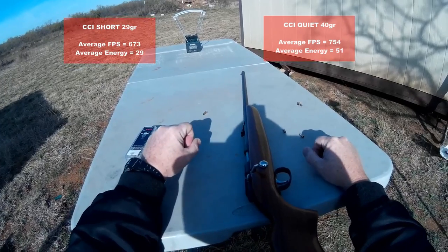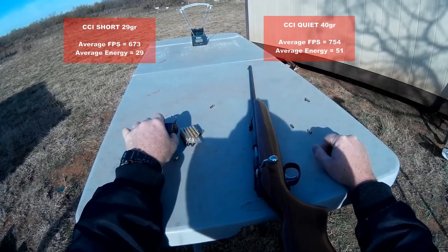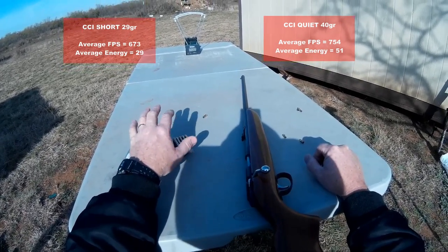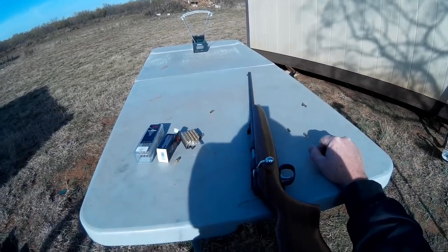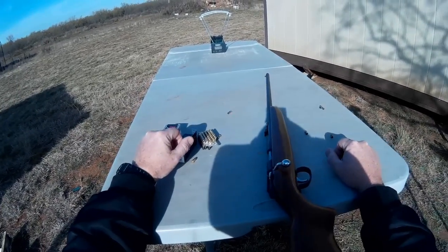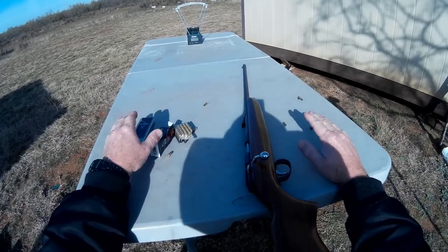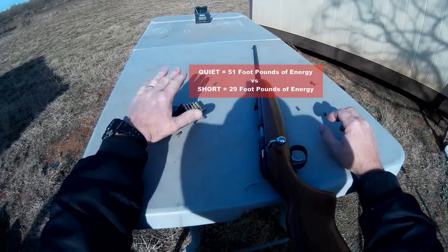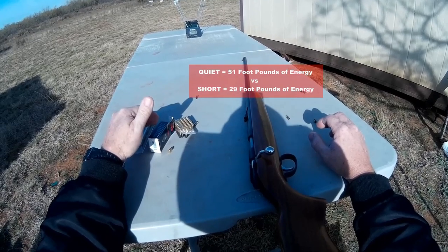What we're seeing here is that with the CCI Quiet, there's very little difference in the actual noise each one makes. I would say that pretty much if you can hear one, you can hear the other — it's really not that much difference. Both are extremely quiet out of this rifle; you could probably shoot in your backyard and your next-door neighbor could be grilling outside and wouldn't know what you were doing. It sounds almost like a twig snapping. The noise difference between the two rounds is irrelevant — what is more relevant is the actual energy, and there's no question that the CCI Quiet is delivering a lot more kill power for the amount of noise, making it the premium choice.